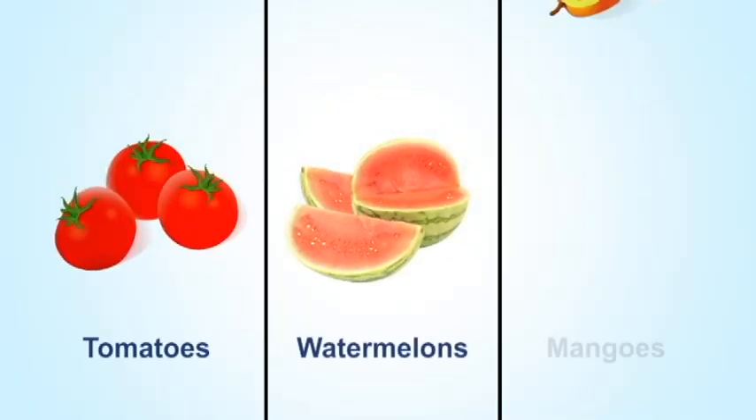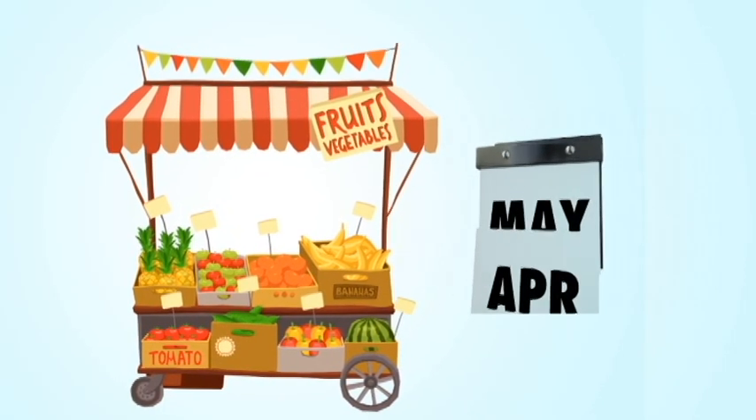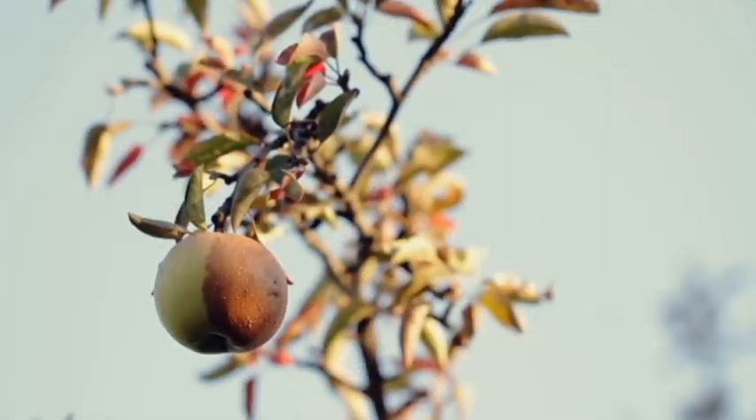Tomatoes, watermelons, and mangoes are cheaper during summer because they are in season — these are the months of April and May. During the rainy months, their trees don't bloom much. Few blooms mean fewer fruits. This is why prices of these fruits increase during the rainy season.